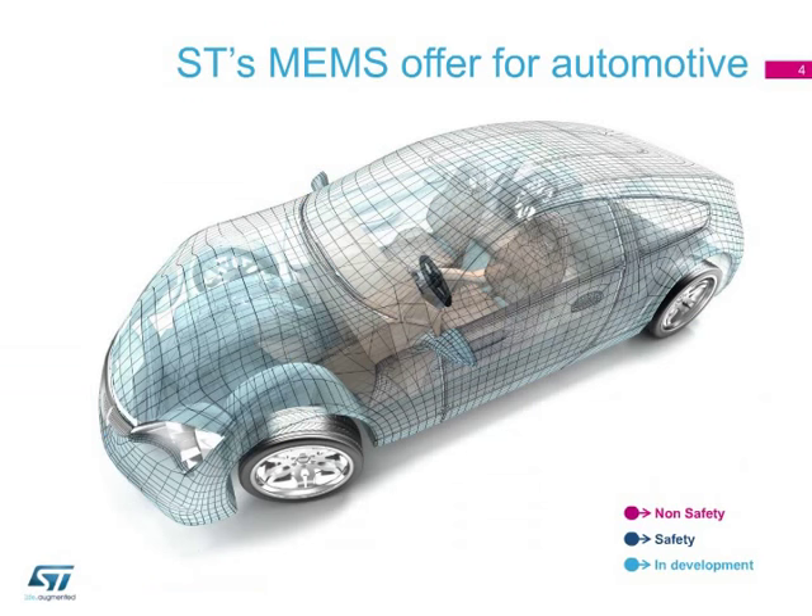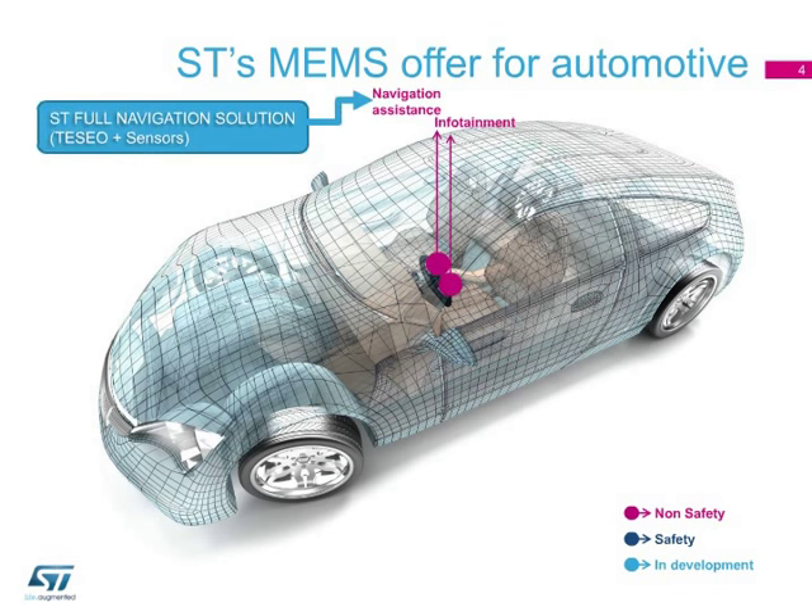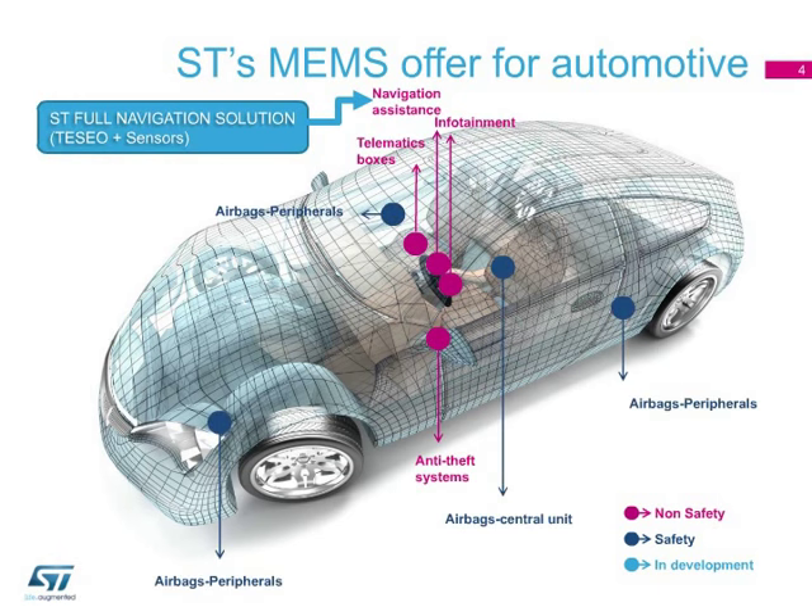The current portfolio of MEMS sensors can cover the following areas: non-safety applications such as navigational assistance, infotainment, telematics boxes and anti-theft systems, and passive safety applications such as satellite airbags and airbag control units.